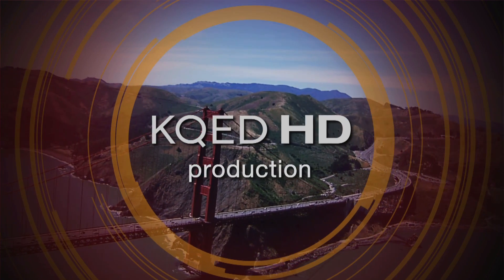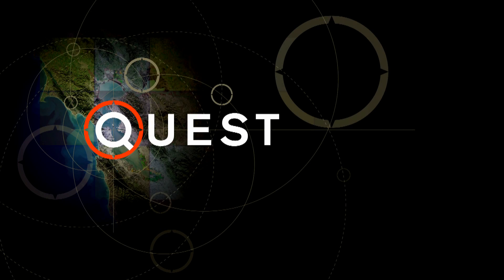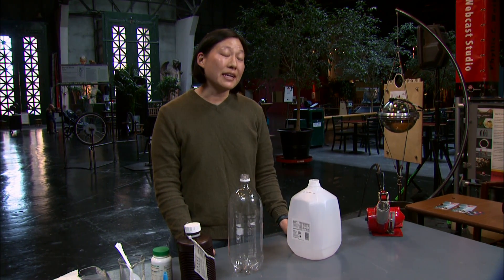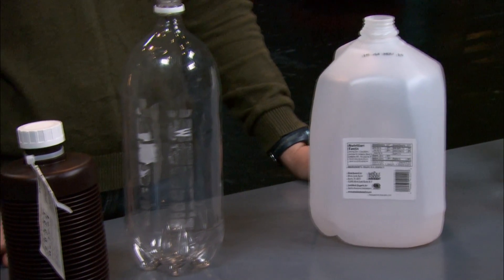A KQED HD production. Hi, my name is Julie Yu, and I'm a scientist here at the Exploratorium in San Francisco. In today's Quest Lab, we're going to talk about some properties of plastic bottles.